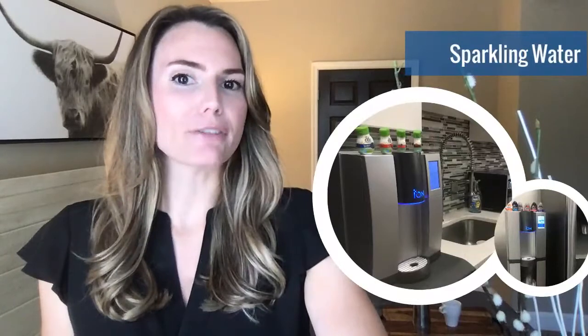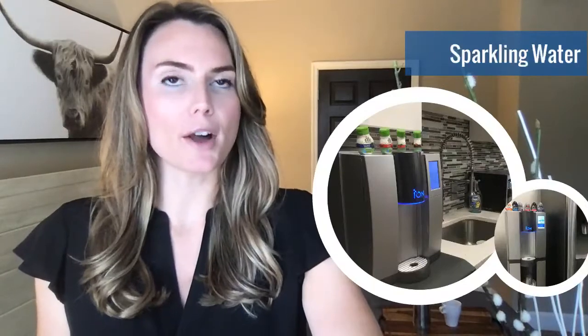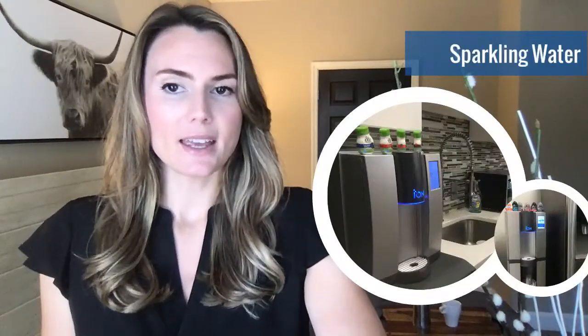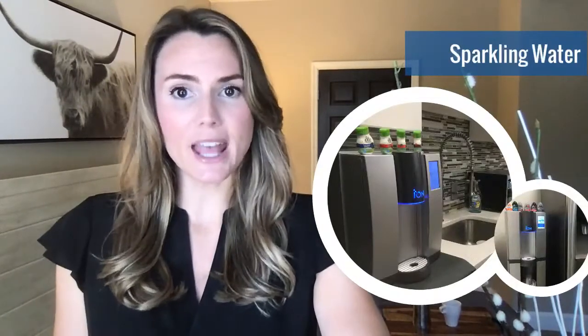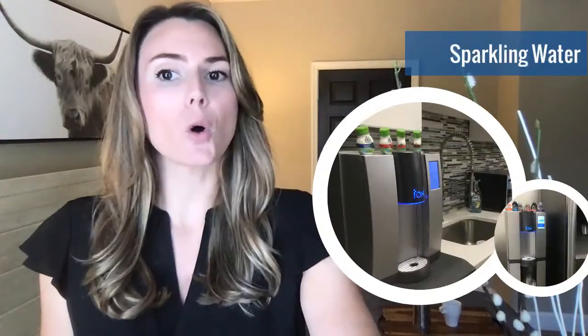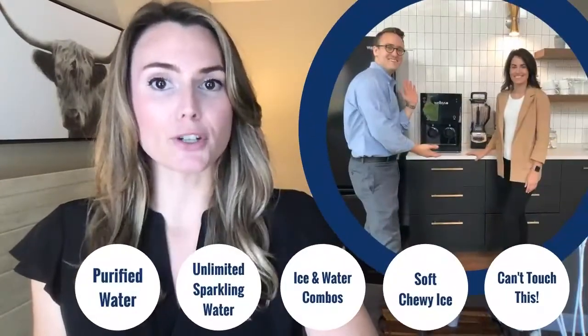If your office has a preference for water with bubbles, we feature the Ion Sparkling Water Unit. Along with unlimited sparkling water, the Ion also delivers non-carbonated filtered water, all in a sleek, compact design. Employees can easily opt for both cold and hot dispensing. And if you're looking to move away from the waste and hassle of single-use sparkling water cans, Ion is the answer for your office.